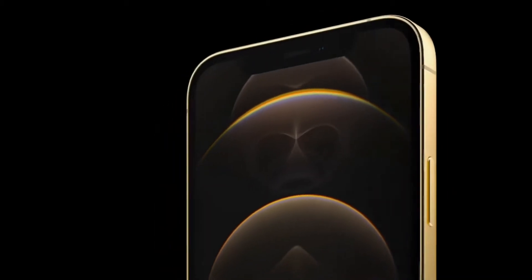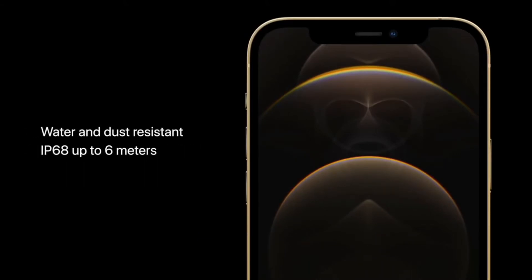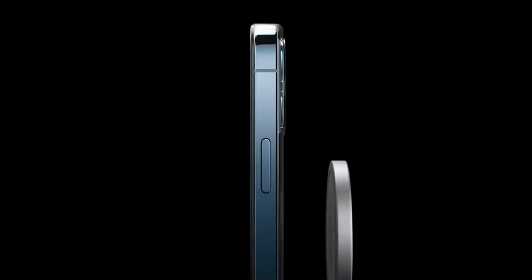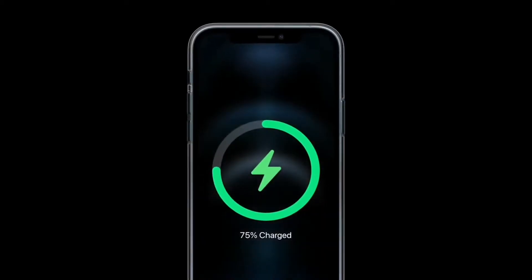The Pro models also feature our incredibly durable ceramic shield. These models have best-in-class water and dust resistance with an IP68 rating, so they can withstand submersion at up to 6 meters for 30 minutes. The Pro design is complemented beautifully with our new MagSafe accessories, which provide easy and secure attachment and high-power charging.